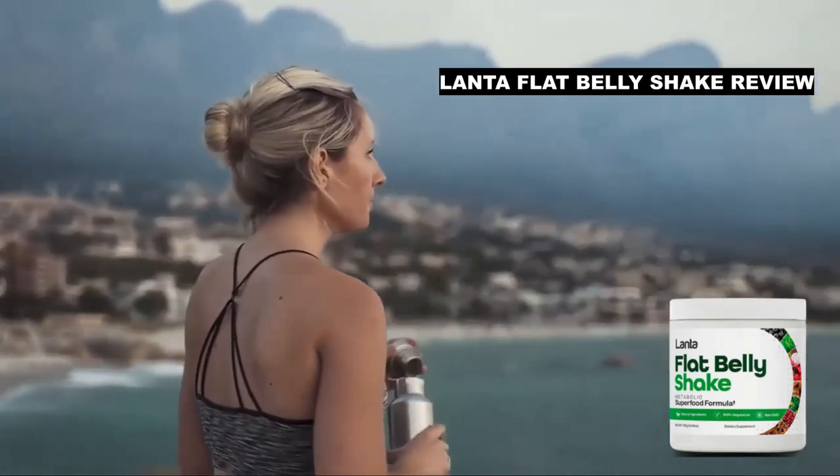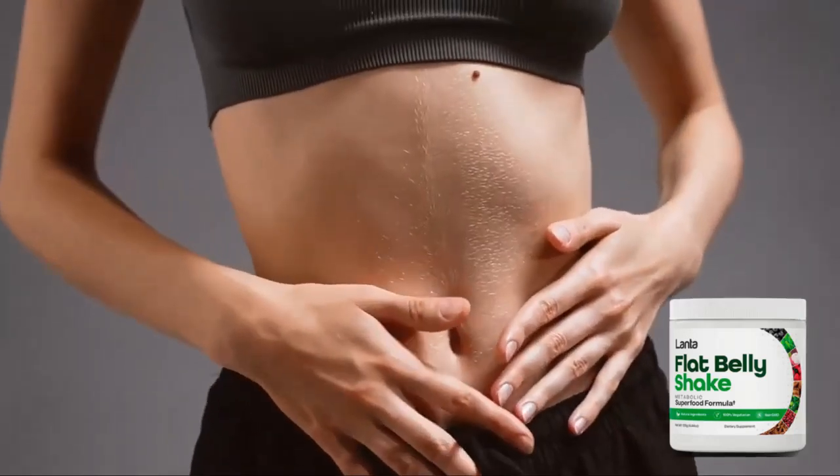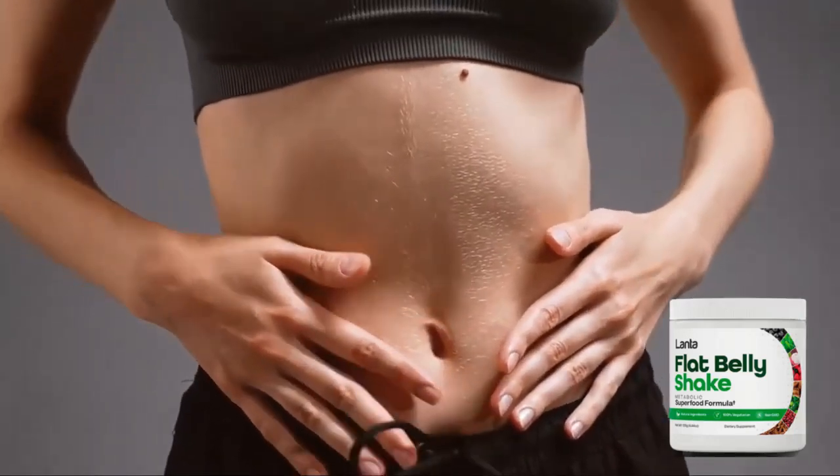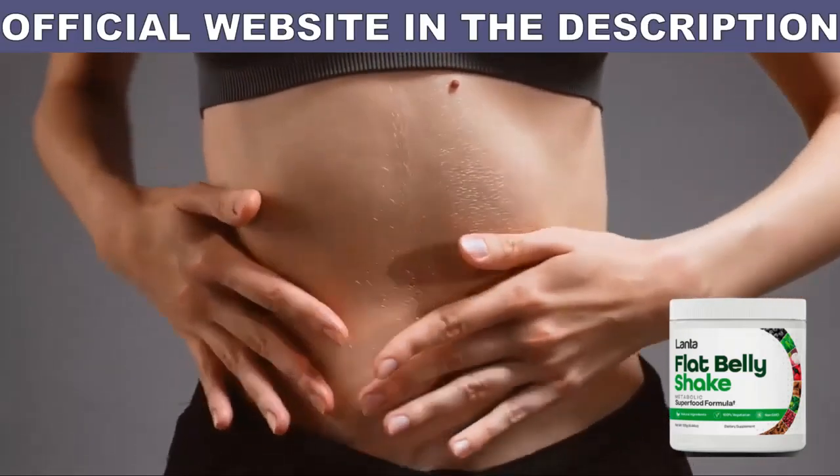Lanta Flat Belly Shake Review. I promised to get straight to the point, so let's go. First point of attention: Lanta Flat Belly Shake, the original product, is only sold online and is only sold on the official website.